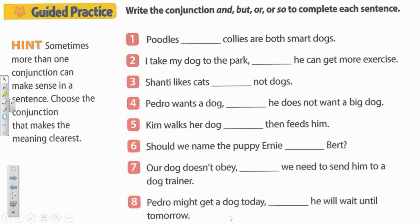Let's look down below now at the guided practice and do that together. The directions at the top say write the conjunction and, but, or, or so to complete each sentence. And let's quickly look at the hint here on the left. Sometimes more than one conjunction can make sense in a sentence. Choose the conjunction that makes the meaning the clearest.